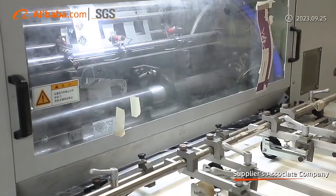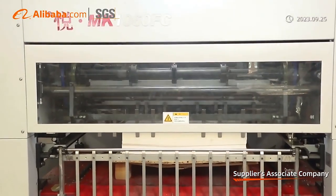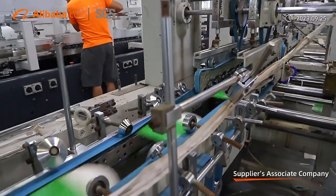Our factory has a total area of 6,000 square meters, with 85 employees and a production capacity of over 300,000 pieces per day.